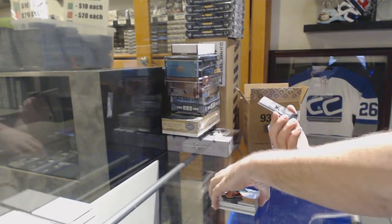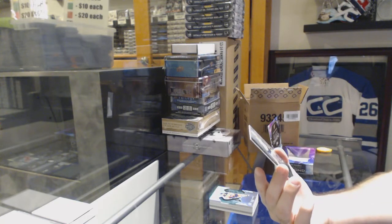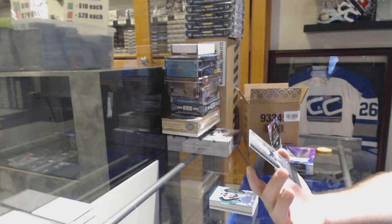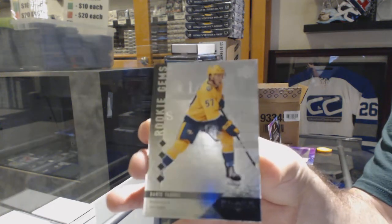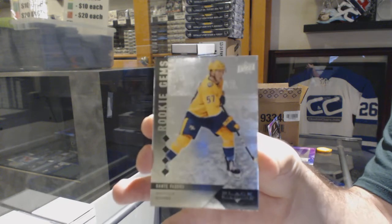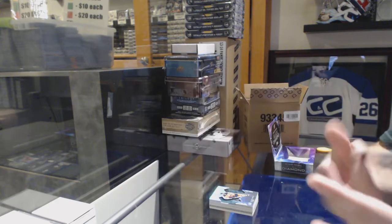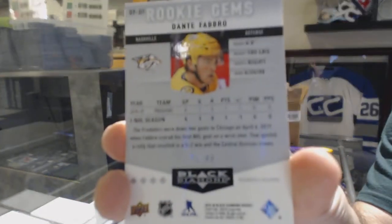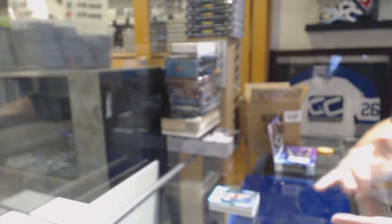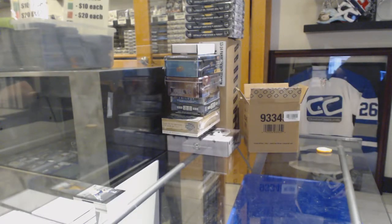And we finish off — I believe these are the exclusives — number $2.99 for the Nashville Predators, Rookie Jams, Dante Fabro. So those are the exclusive 99s that are only in these, if I am correct. I think I'm right, I hope I'm right.